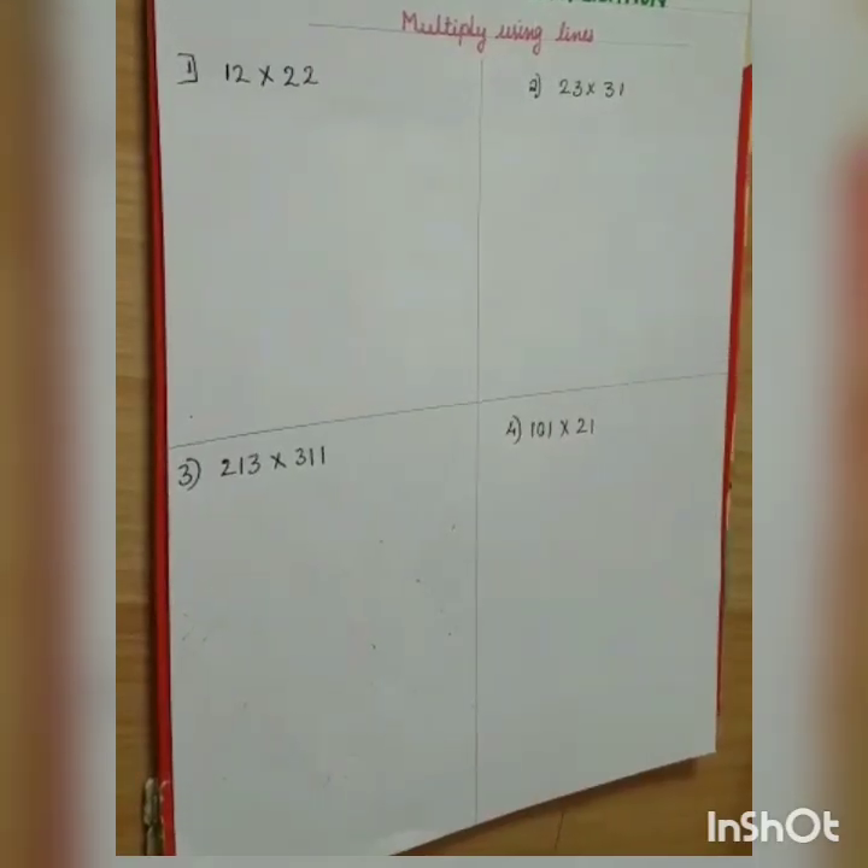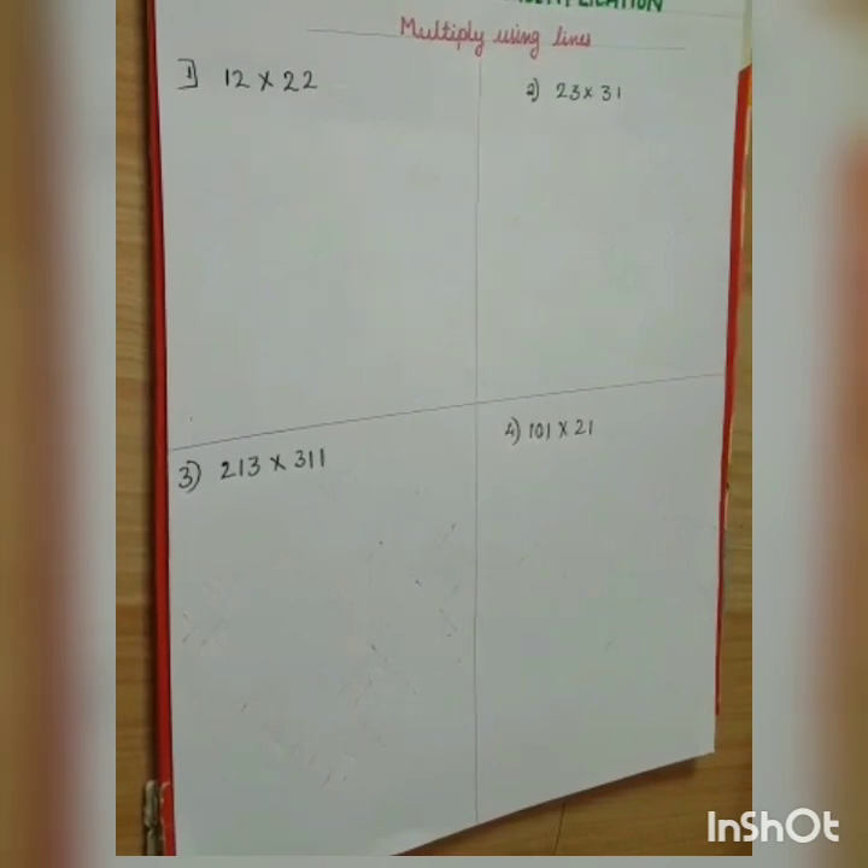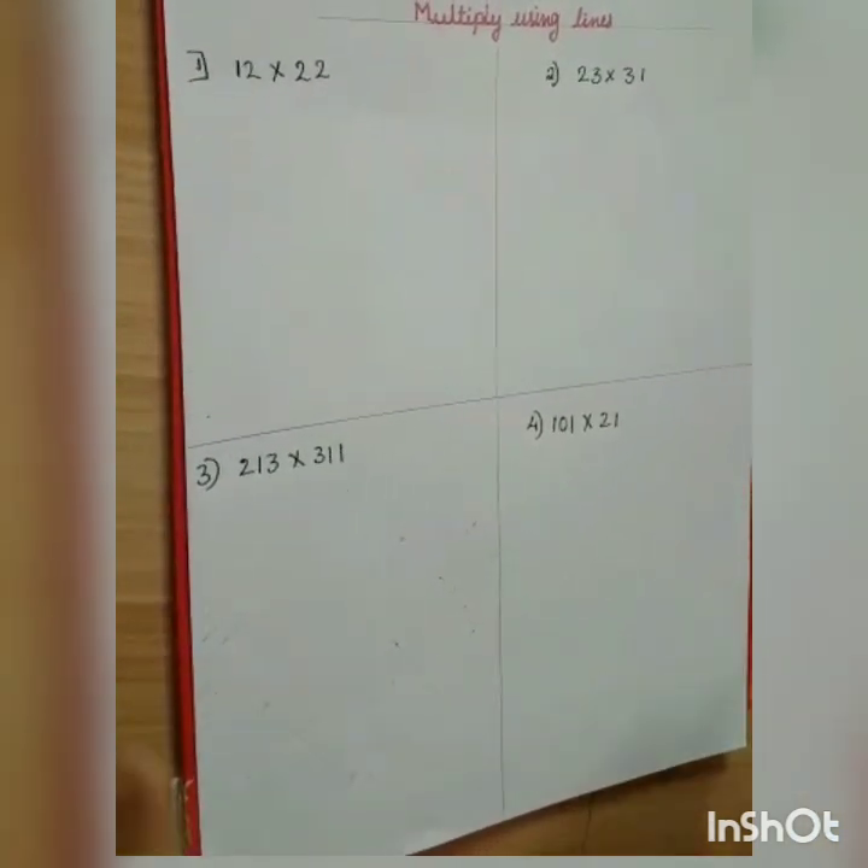Hello friends, today I am going to show you how to do Japanese multiplication. So let's start.